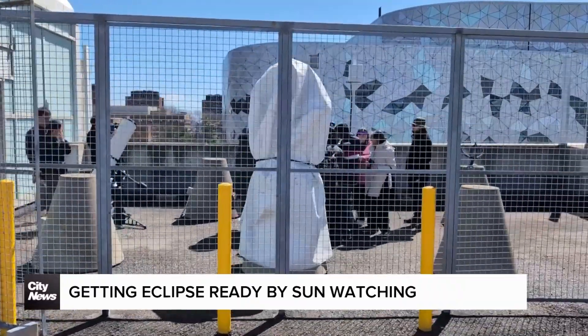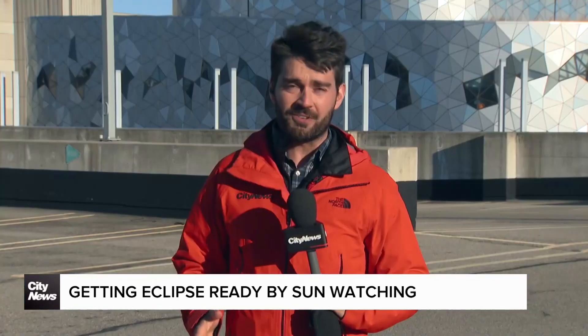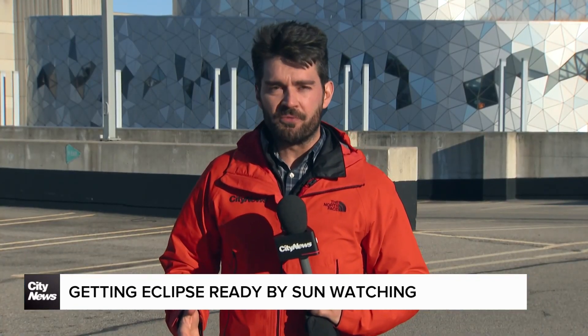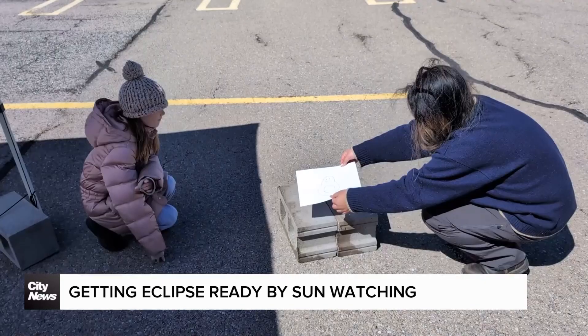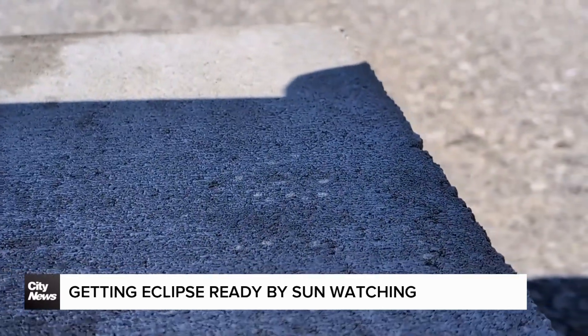About 200 people came on Saturday afternoon to the top deck of the Arboretum parking garage at York University, getting a chance to try different methods of solar viewing — from very complicated, professional ways to simpler, family-friendly ideas — with experts on hand to lend tips and ideas for doing it safely.